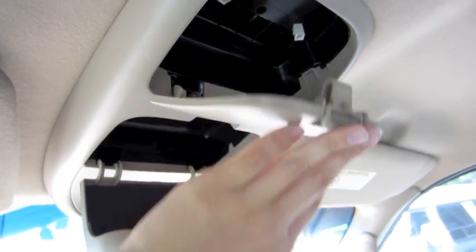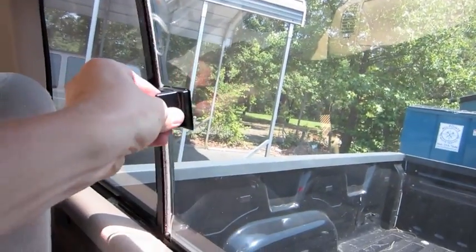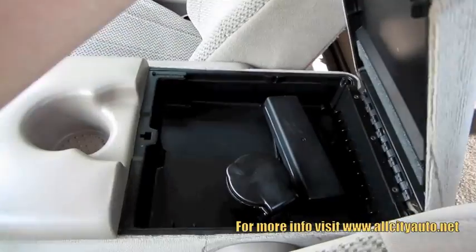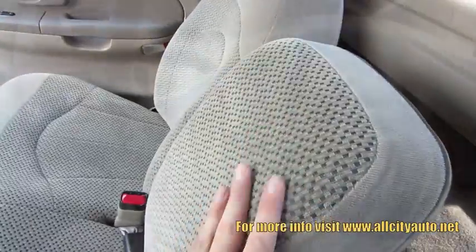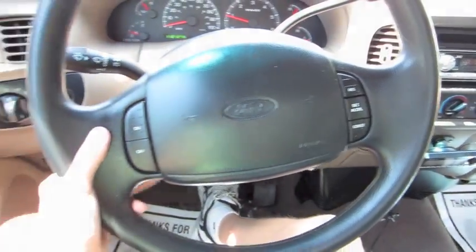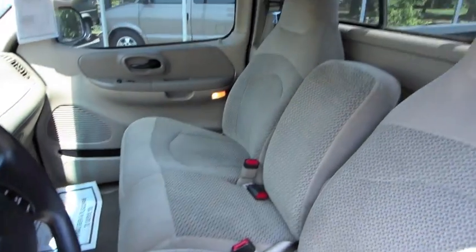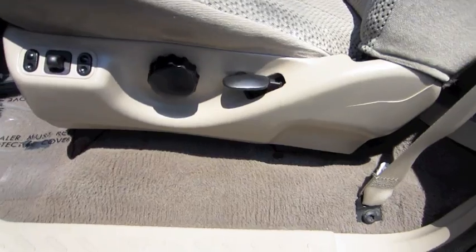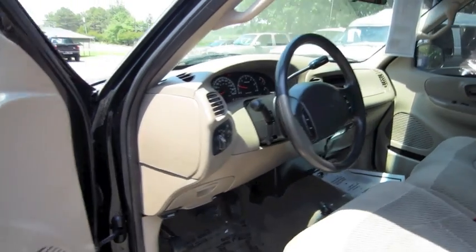Storage. Weird partition. Cruise control on the steering wheel. Very clean cloth bench seat. Power sliding, tilting with manual recline and manual lumbar. Tilt steering wheel.